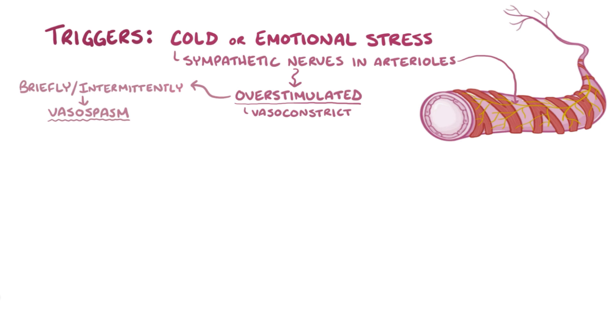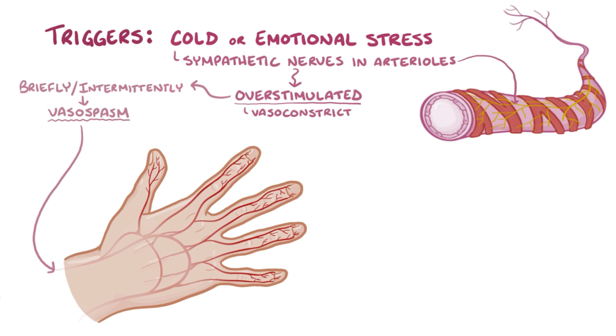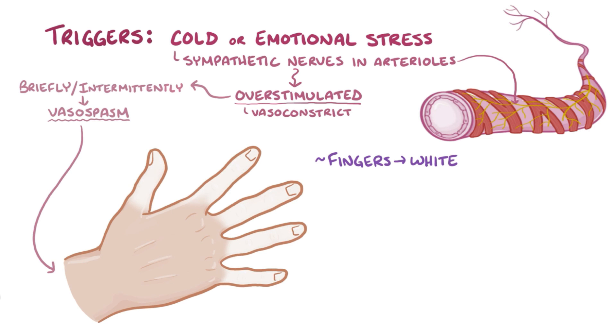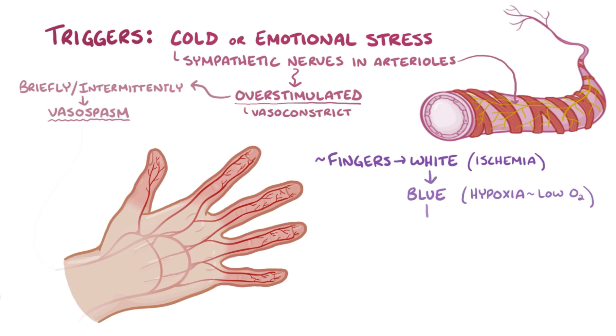When the arterioles vasoconstrict, it dramatically decreases blood flow to downstream tissue. For example, if there's a vasospasm in the arterioles of the fingers, it causes the fingers to turn white, reflecting ischemia, then blue, reflecting hypoxia, which is the low oxygen state that happens after prolonged ischemia. Finally, once the vasospasm ends, oxygenated blood rushes into the tissue, causing what's called reactive hyperemia, which makes the fingers look red. This blood rush is thought to be the cause of swelling, tingling, and pain that some people experience at this point in the episode.